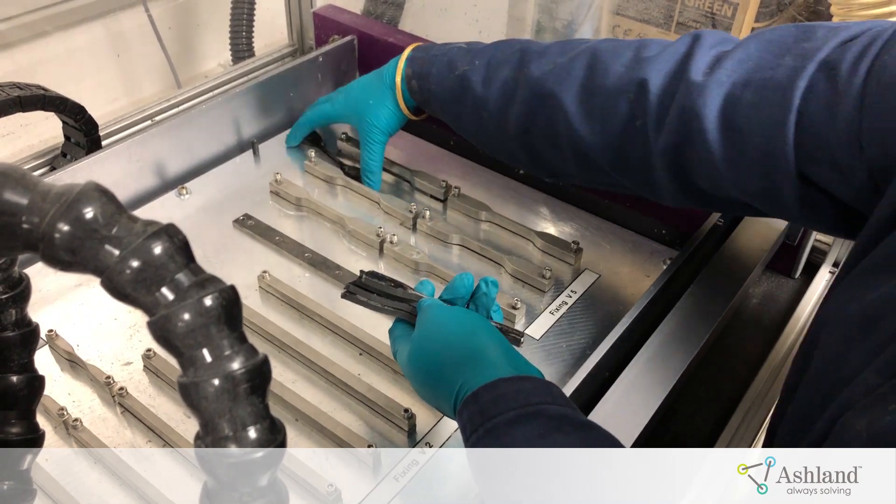For the last few years we've been actively working on what we see as the next generation of structural adhesives. We're very excited to launch PlyoGrip Impact and PlyoGrip Evolution, Ashland's new range of MDI-free polyurethane structural adhesives.